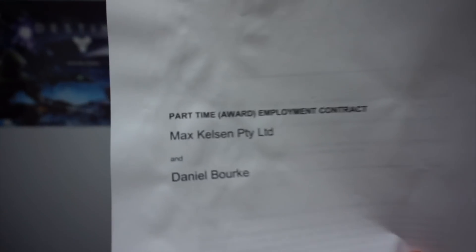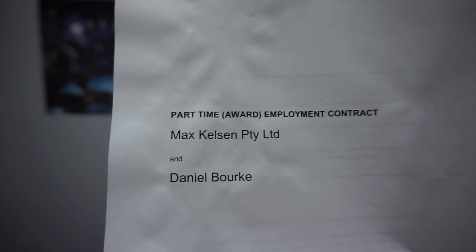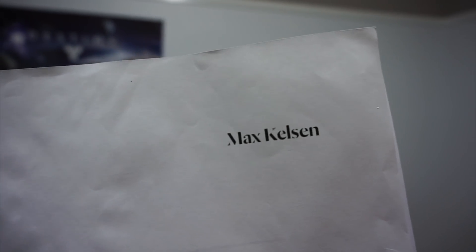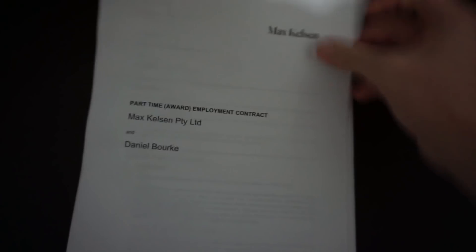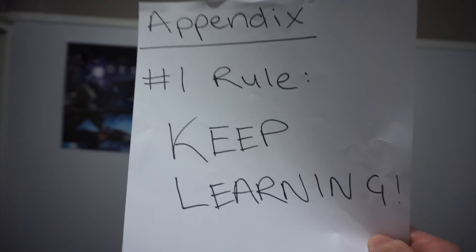It's a bit crumpled up because it's been back and forth — I haven't got a proper sleeve for it yet. But check it out: this is my part-time employee contract, all the official paperwork that means I'm an employee of Max Kelsen. Thanks so much to the team there — I really appreciate you hiring me. There's one thing in here I made sure was added into the contract — I think you might know what it is.